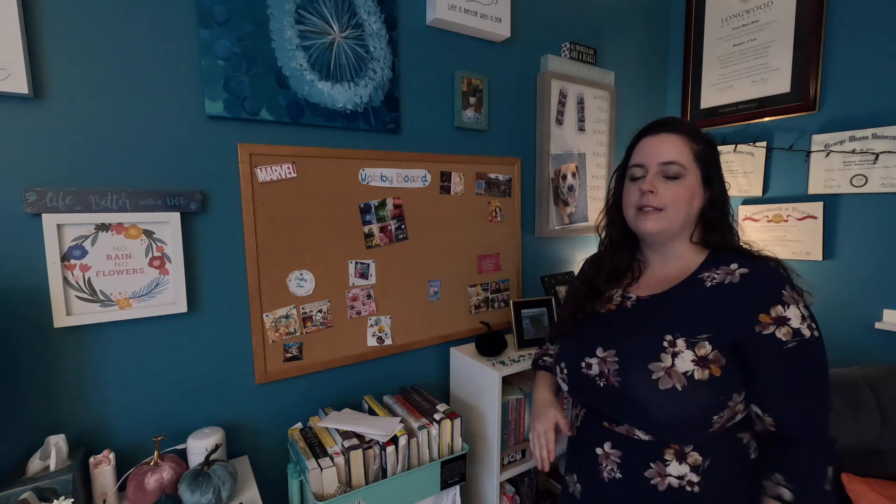Now part three is the delusional TBR. Why is it delusional? Because I put 43 books on it. I did not realize it was that many — and there are only 31 days in the month, and I do work, and I have a life outside of reading. But I'm not changing it because I want to keep all these on my radar.